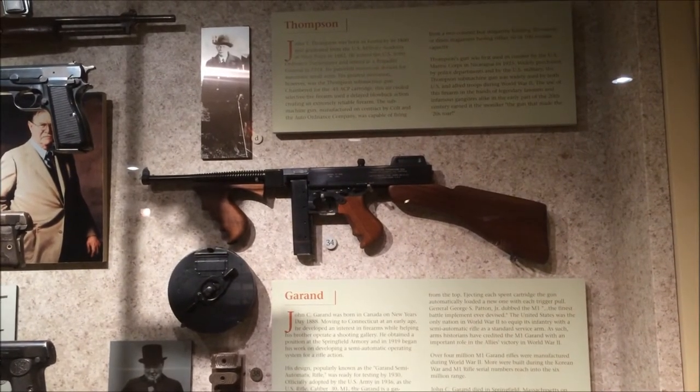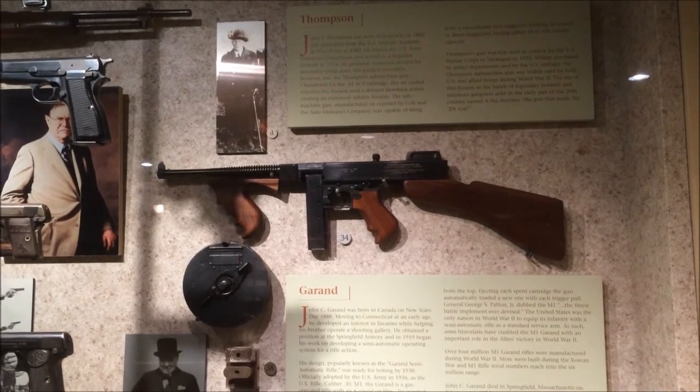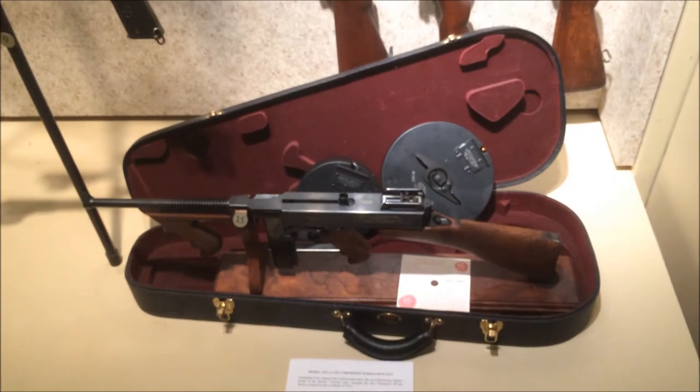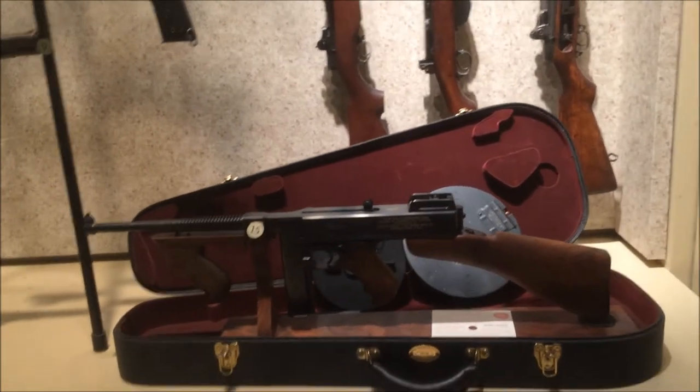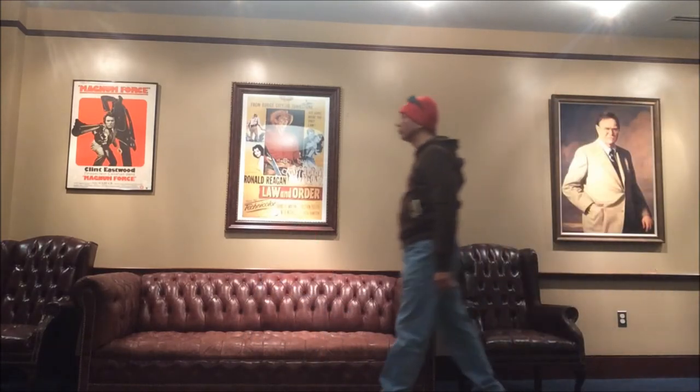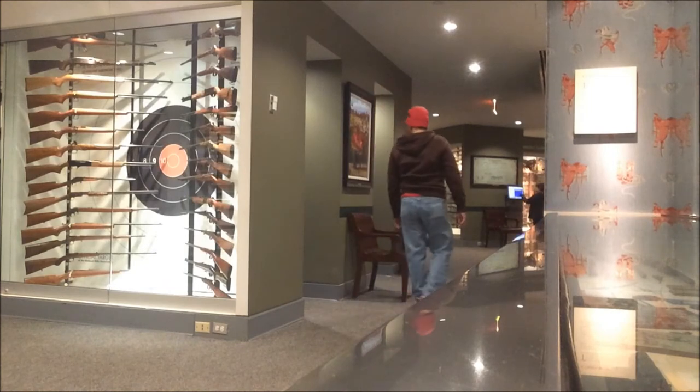Thompson — one of the most famous submachine guns in the world, chambered for .45 caliber. There's a bunch of Garands down here. There's another Thompson down here. Look at that Thompson — shabby gun. You know what I haven't seen yet? I haven't seen the BAR yet. We'll go look for the BAR and then that's it.